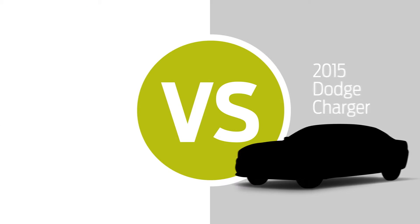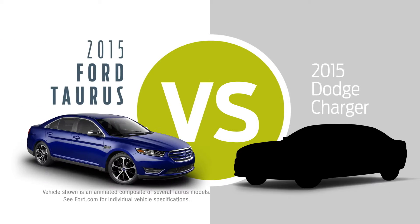You're looking at a Dodge Charger? Try looking at it next to a Ford Taurus.